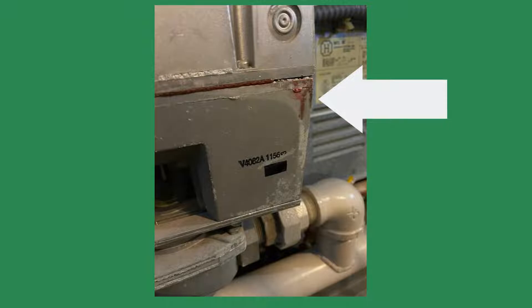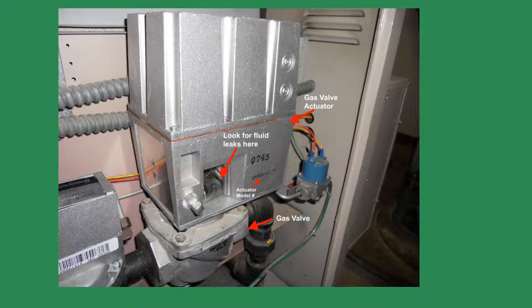The actuator will have sporadic failures and will eventually fail completely, usually at 5 p.m. on a Friday after the supply house closes. While intermittent flame failures due to leaking hydraulic fluid can be a nuisance, there is also a safety reason for replacing the leaking valve actuator. The fluid is sticky, and if it gets on the gas valve plunger, it could cause the valve to fail in an open position. This means the fuel could continue feeding into the boiler and create a hazardous condition even when the boiler is shut off.